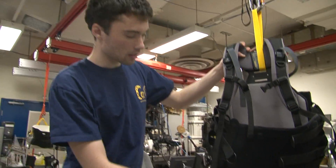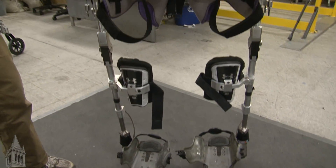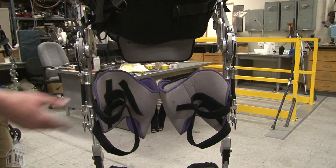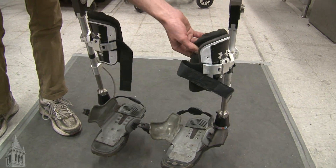The user would get into the suit — you can see there's a lot of padding to deal with making the user comfortable. A large element of our research is making sure that we don't injure the user, because they can't feel anything below their injury. We're trying really hard to protect everything that the user can't feel.